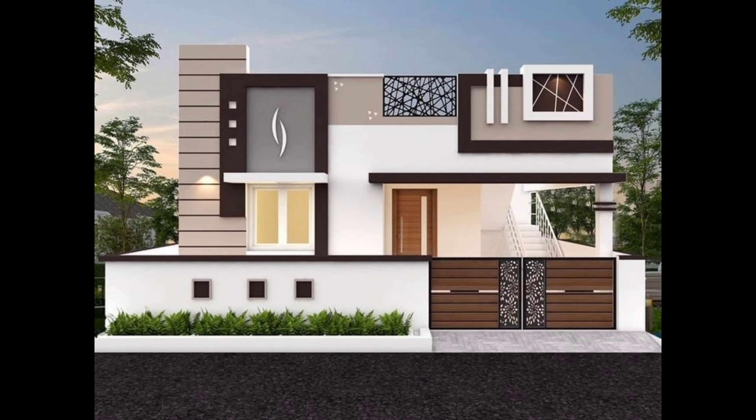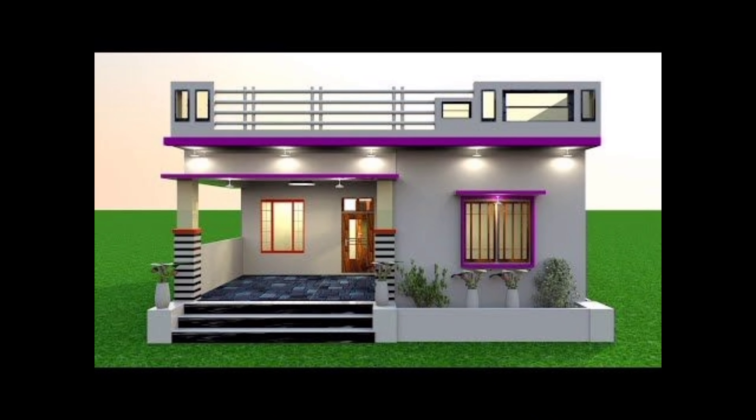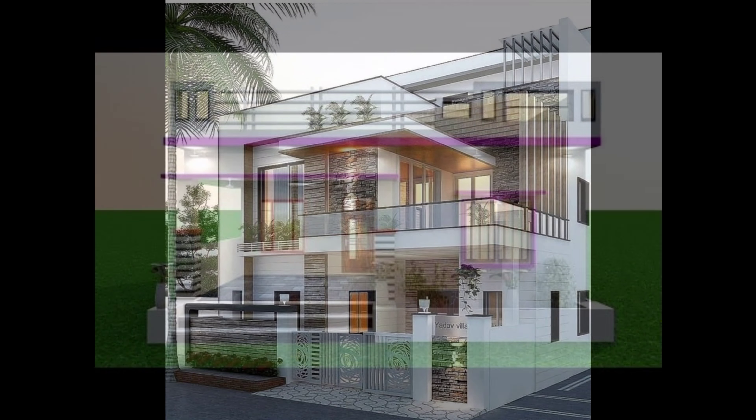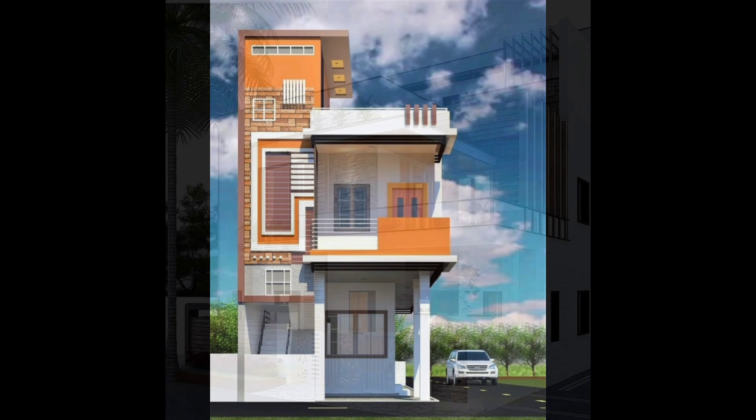First impressions matter, and your home exterior sets the tone. Clean lines, minimalistic landscaping, and statement lighting create a modern, welcoming entrance.